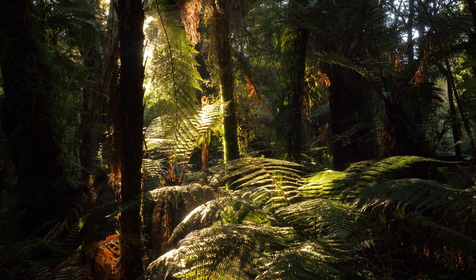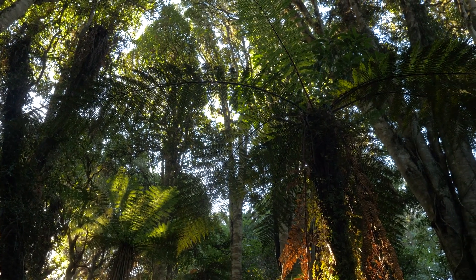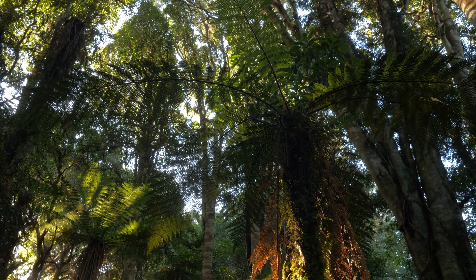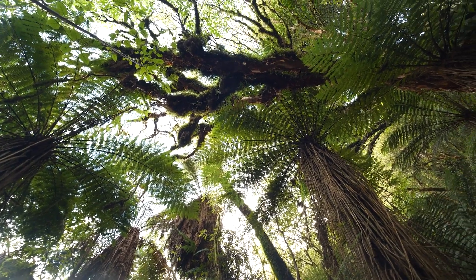Journeying on, we find the ancient tree fern. These plants have been around since the time of the dinosaurs. Their feathery fronds create a green canopy in forests.